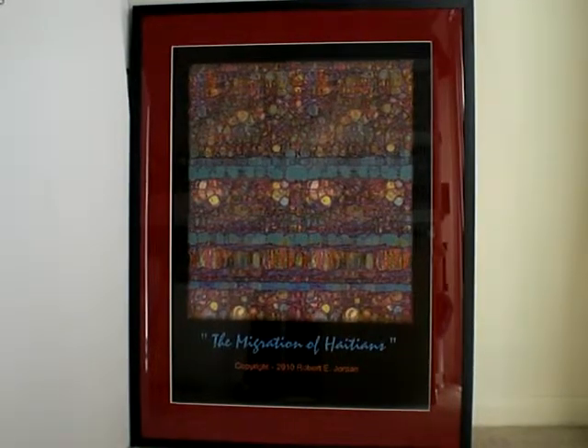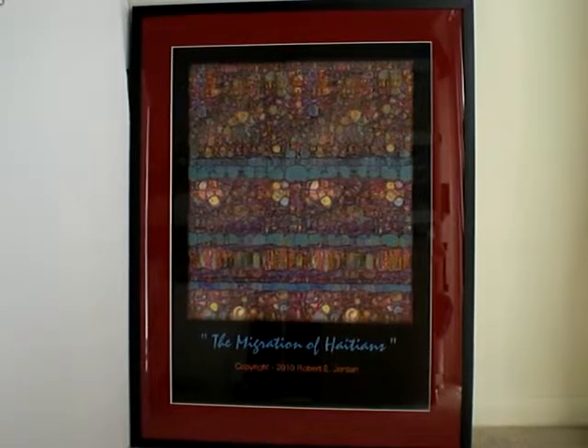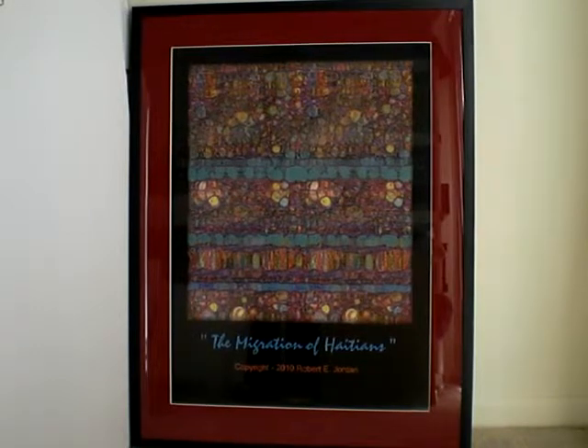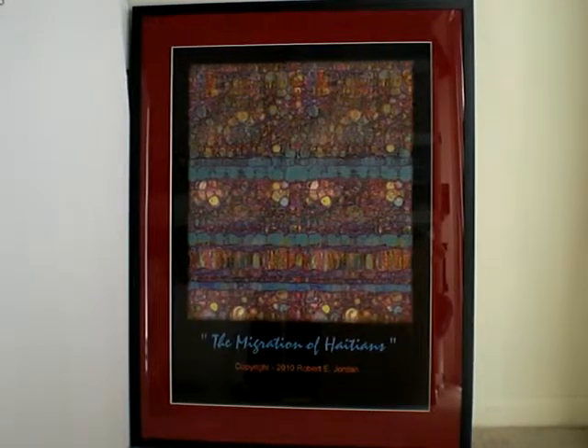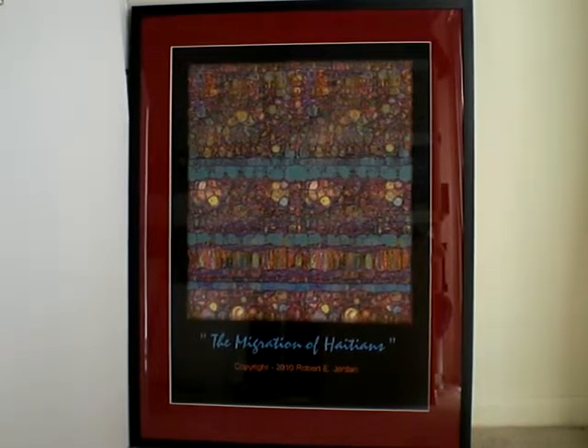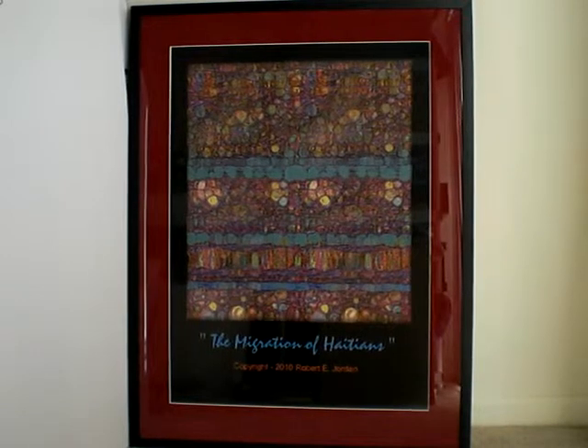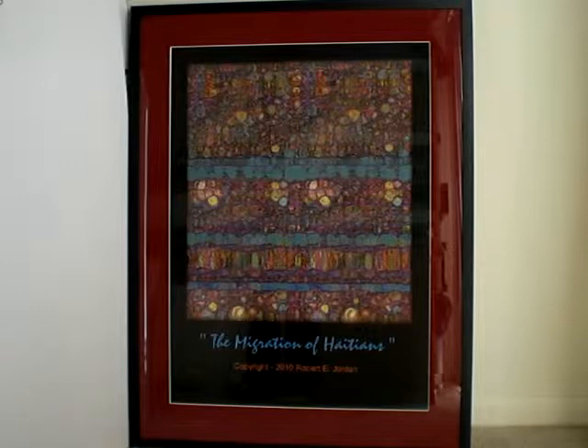The title of this next piece is called The Migration of Haitians. This piece is a tribute to the Haitian earthquake that happened some years ago. I took a lot of past works of art and built up into this more textured feeling of people moving — mass people moving, just like when the Israelites left Egypt and were headed to the promised land, led by Moses.